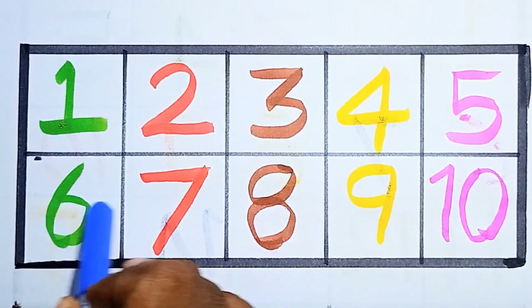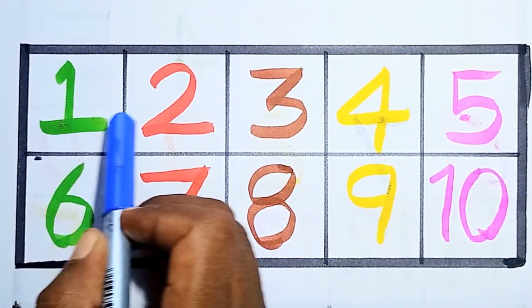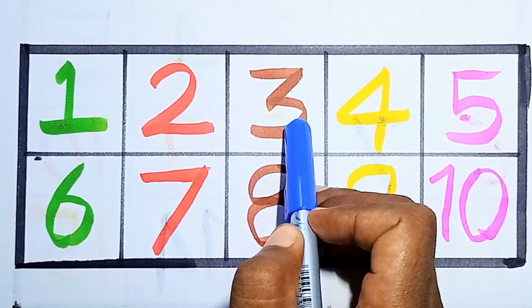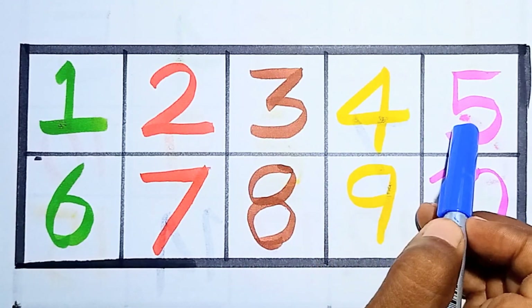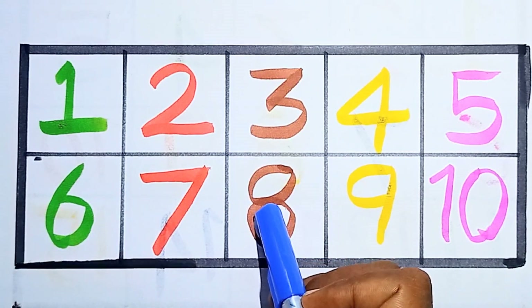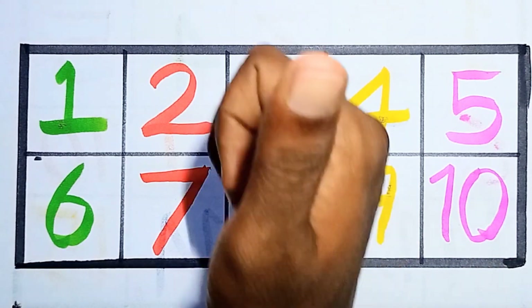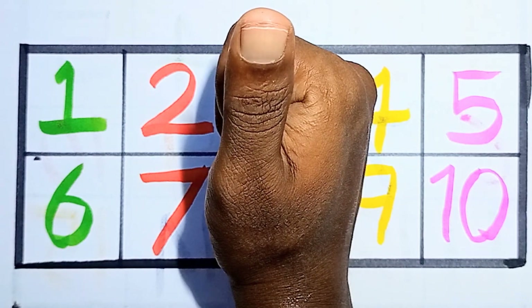Hello kids, shall we start? Say it with me — these are our counting numbers: one, two, three, four, five, six, seven, eight, nine, and ten. Hello kids, I hope you enjoyed this video. Please like and subscribe to my channel.